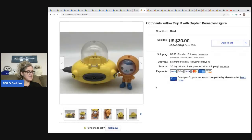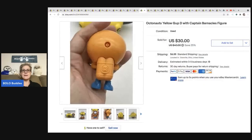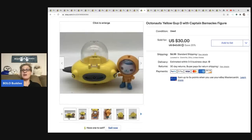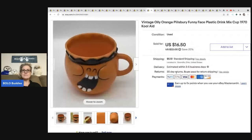Here's another one from that same Octonauts set. I ended up taking a best offer of twenty-eight dollars and the buyer was all in for thirty-six dollars and sixty-six cents. My cost of goods for this one was about two dollars. I also saw MD Picker on Instagram — she has a YouTube channel too — talking about Octonauts. She sells tons of toys and I always enjoy her posts. Definitely check her out if you like toys.